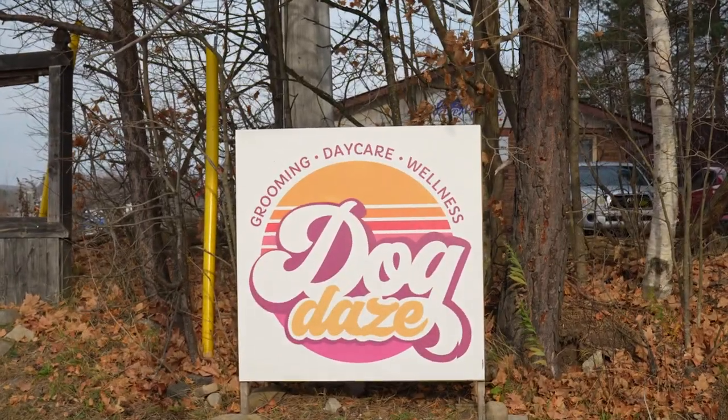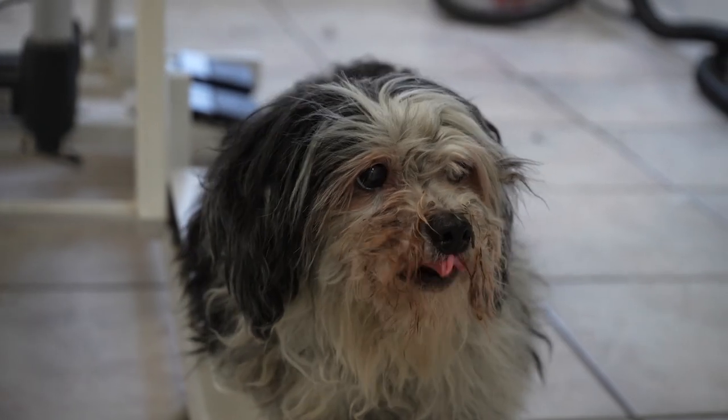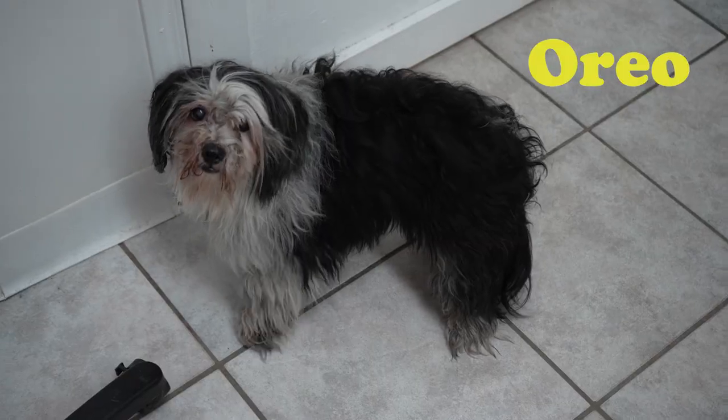All right, guys, listen up. I think we should have made this episode our Halloween special because the two little dogs we have in today are nothing but scary.